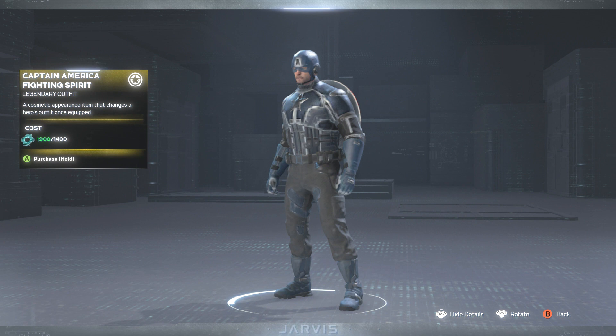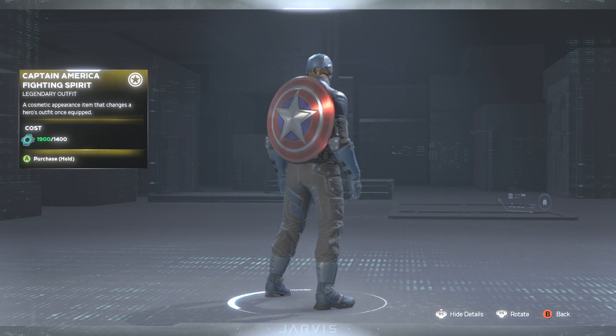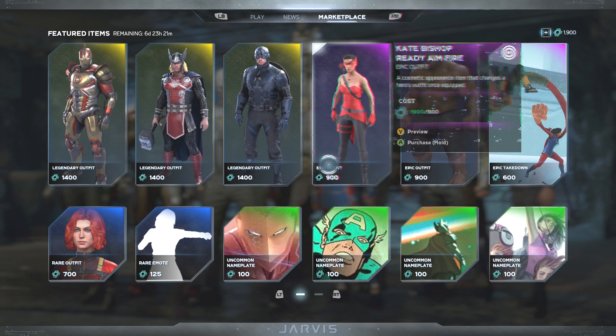Then we got the Captain America Fighting Spirit skin. I believe we saw this one last week, but here it is again — giving Cap a bluish look instead of his classic red, white, and blue. It doesn't look too bad, though I'm not sure I'd consider this one a legendary either. But if you're a really big Cap fan, it might be worth looking into.